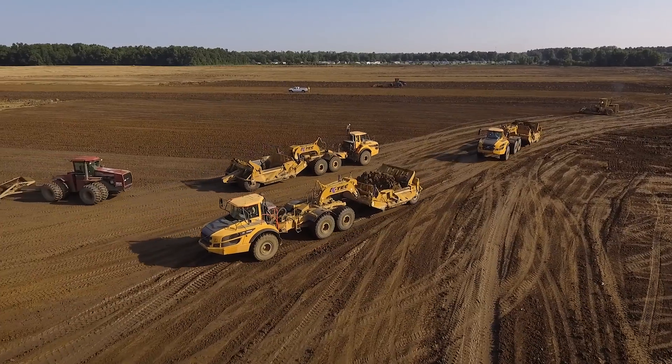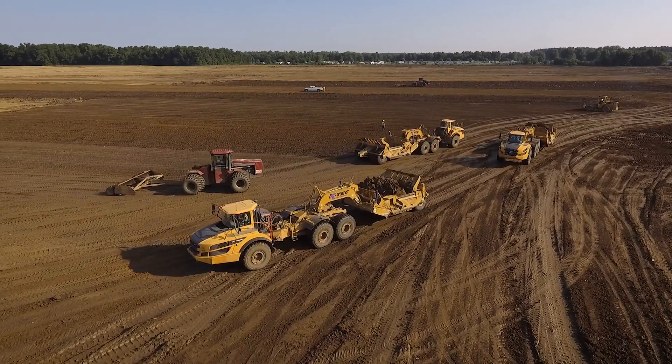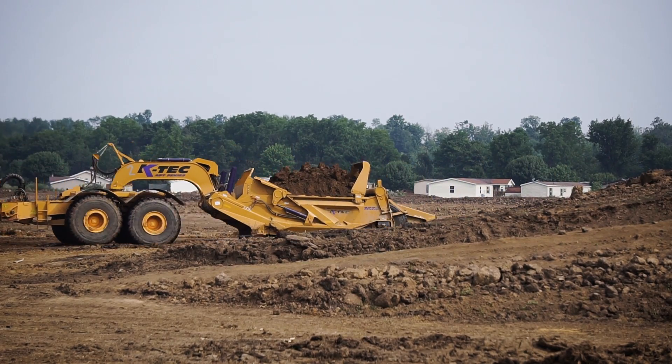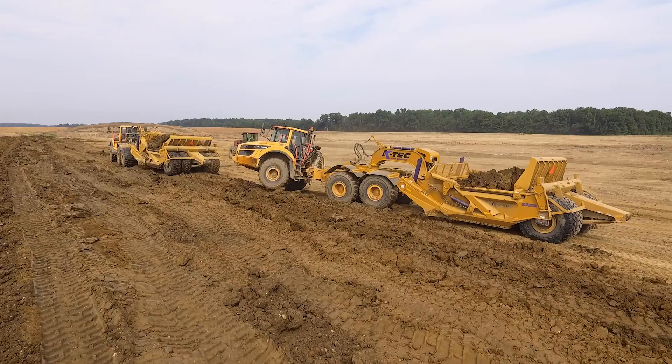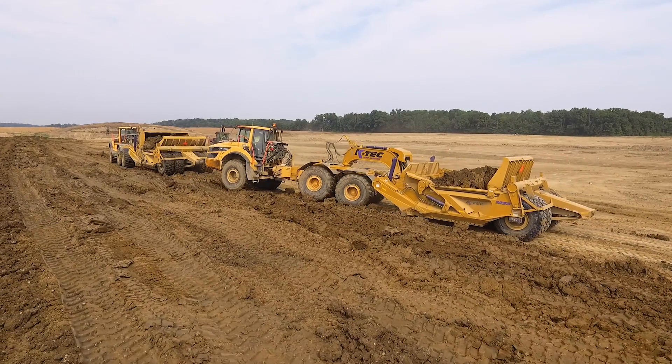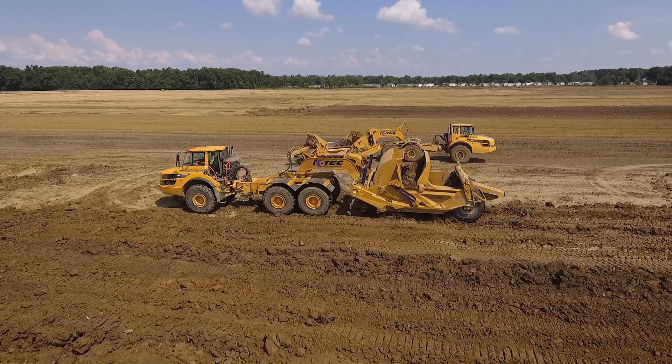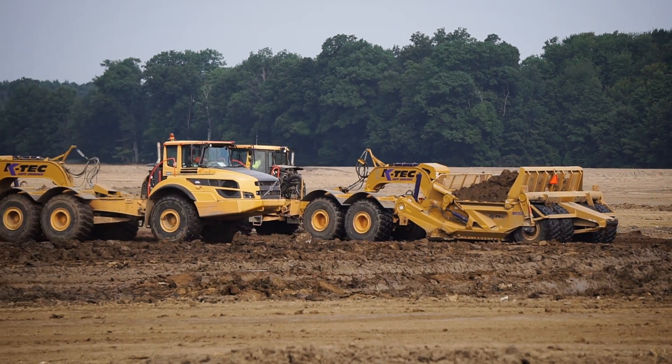We've been a KTEC dealer now for approximately five years — a great marriage between a great Volvo product and a great KTEC product. When you put a full suspension truck pulling a KTEC, operators will sit in it, and basically the minute they get out and you put them in a competitor's unit, they're either going to leave the job site or demand to get back into the Volvo product and the KTEC scraper on the back end. It's just such a comfortable setup and you really have to get into it to experience it.